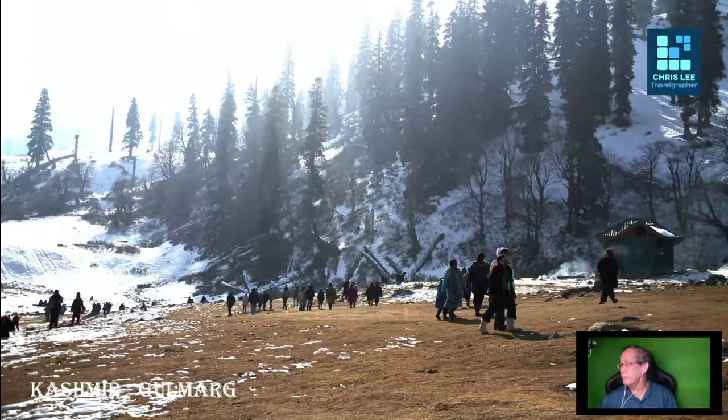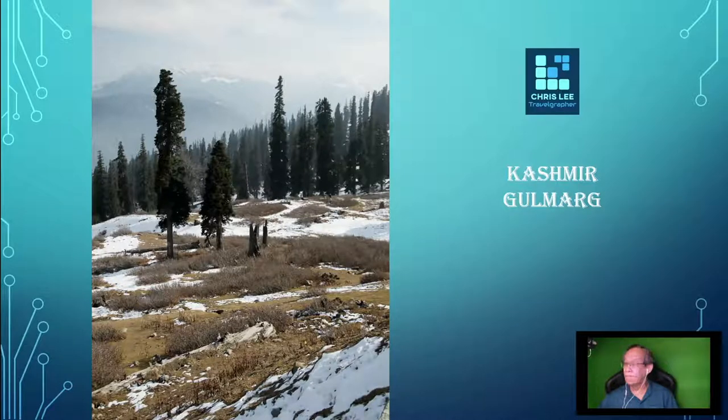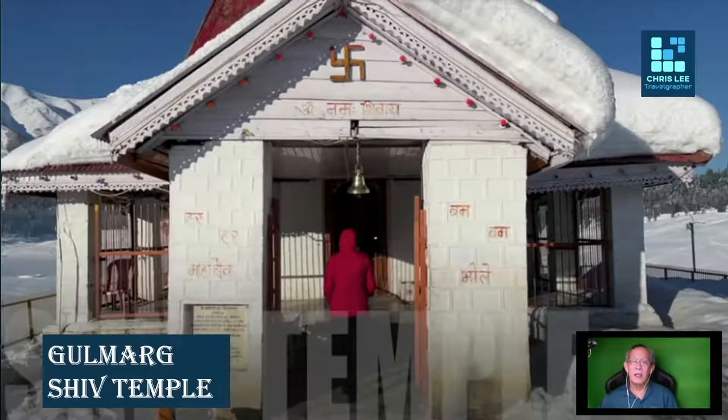Here you can see the Himalayan mountain peaks far in the background. There is also a small but quite historical temple — the Shiv Temple — which may be worth visiting if you have spare time.